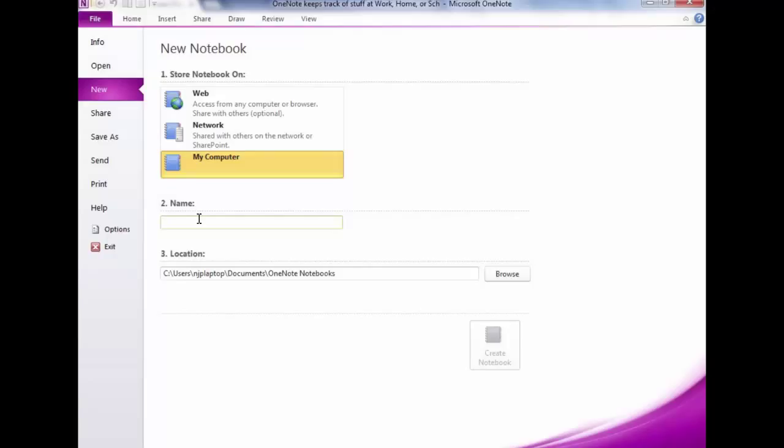To access OneNote from anywhere, you'll need some sort of Microsoft account, which may be provided by Northwest Justice Project or wherever you work. You need a place to store it on the web — it must be a Microsoft Live account. If you don't have one through work, you can create a free MSN, Hotmail, or Outlook.com account, which also gives you free storage.